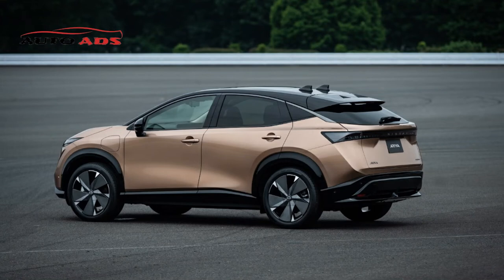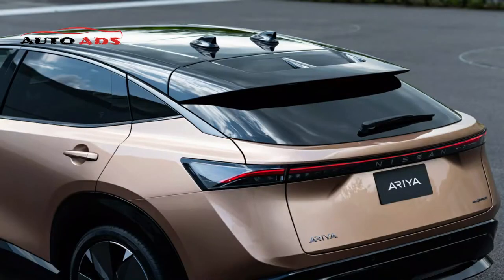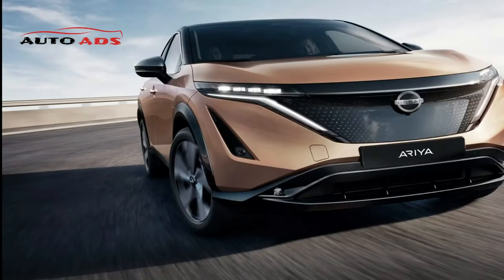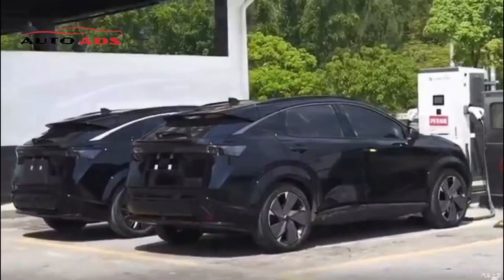Nissan Ariya 2022 Specifications. The Nissan Ariya electric crossover is offered in five versions: two front-wheel drive and three all-wheel drive. Two-wheel drive versions have one motor; four-wheel drive has two motors. The suspension is fully independent. Drive modes include Standard, Sport, and Eco. The battery is liquid-cooled and mounted underneath. The smaller-capacity battery includes a 7.4 kW charger, the larger a 22 kW charger, with DC fast charging up to 130 kW also available.